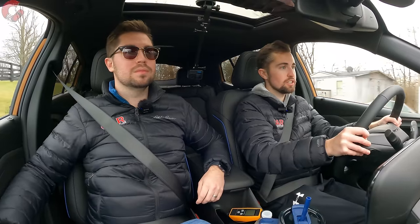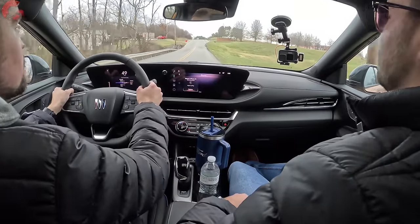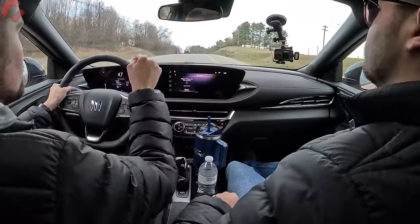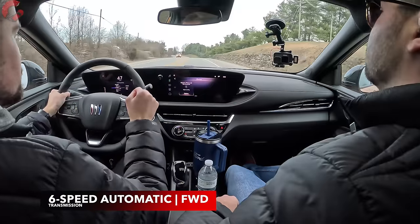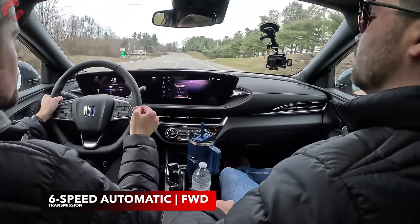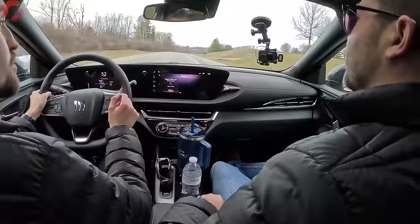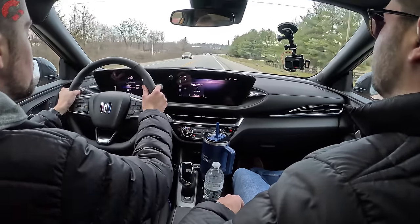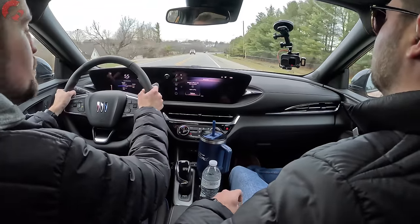Compared to the Encore GX, you'll notice the different transmission. The Encore GX comes with a CVT or a nine-speed automatic; the Envista uses a six-speed automatic, which is a little bit slower to shift with more hesitation between gears — not a big deal to most people but something to keep in mind. The bigger factor for some people is that this is available in front-wheel drive only. If you're in inclement weather or need all-wheel drive, that makes the Encore GX the more appealing choice.